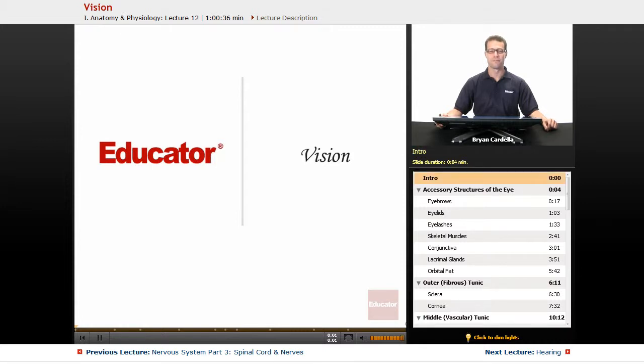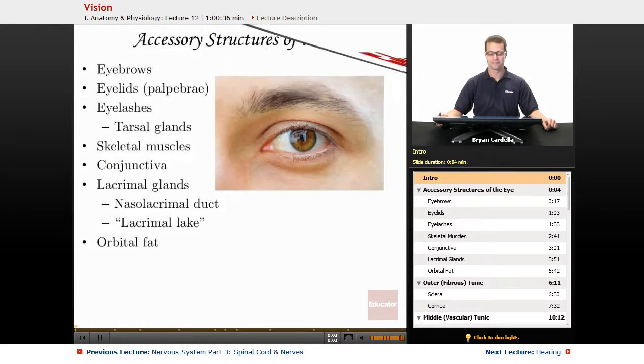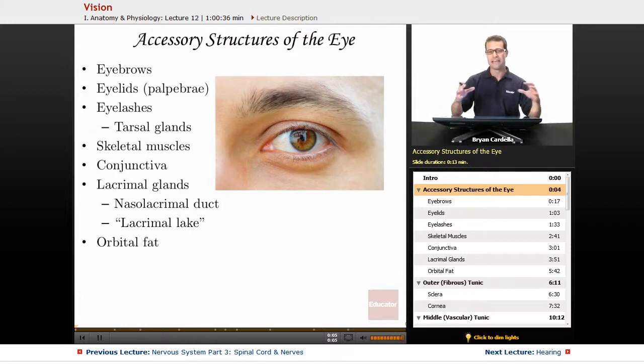Welcome back to Educator.com. This is the lesson on vision. Before we talk about the eyes themselves, we need to look at the accessory structures that are around the eye — structures that have to do with protecting them and allowing them to function properly.